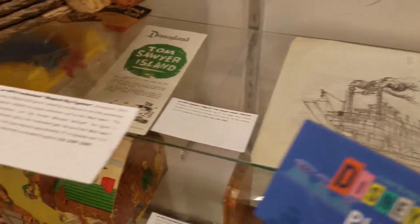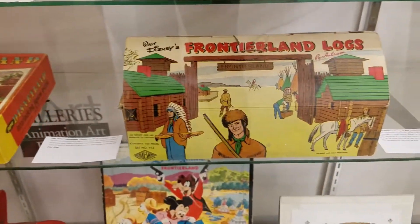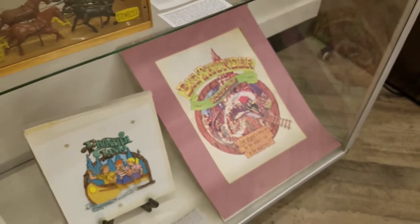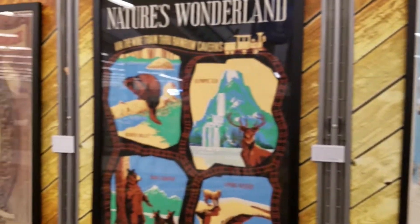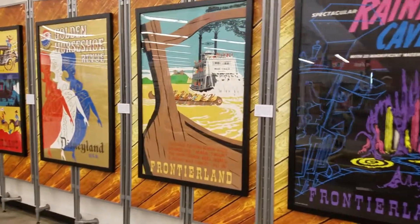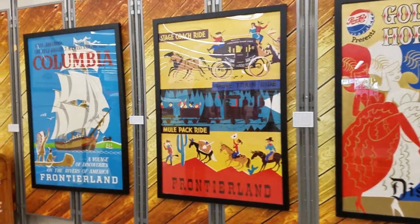Check out these brochures and Mark Twain riverboat signs. Look at these toys down here — more toys. That's Big Thunder Mountain Railway. Check out all these posters. Tom Sawyer's Island. Rainbow Caverns. Frontierland. Disneyland USA. The Golden Horseshoe. The Mine Train Ride and the Columbia.